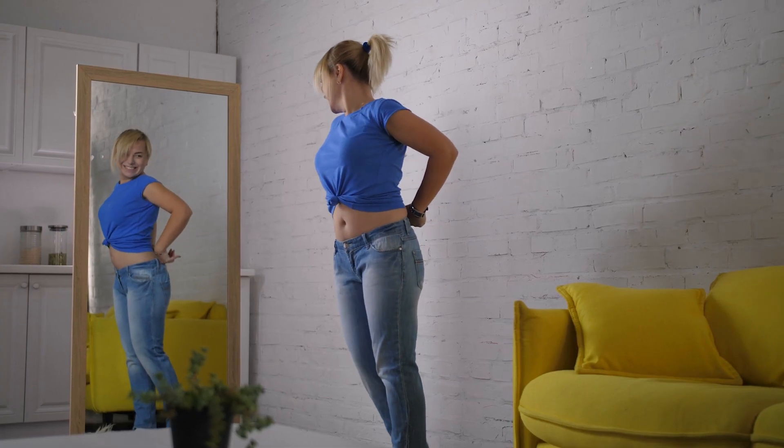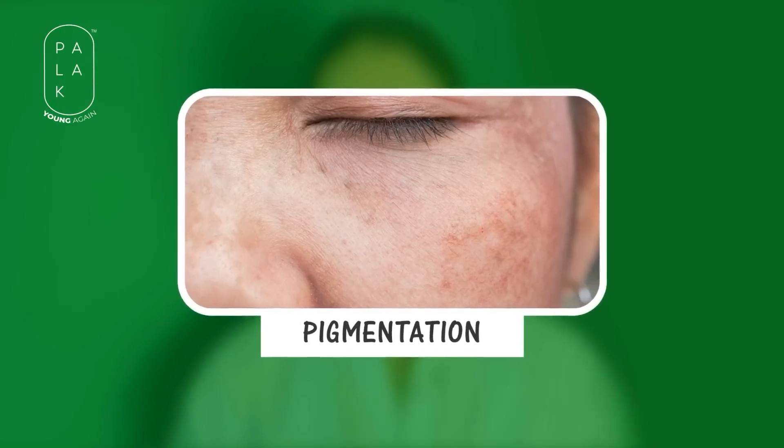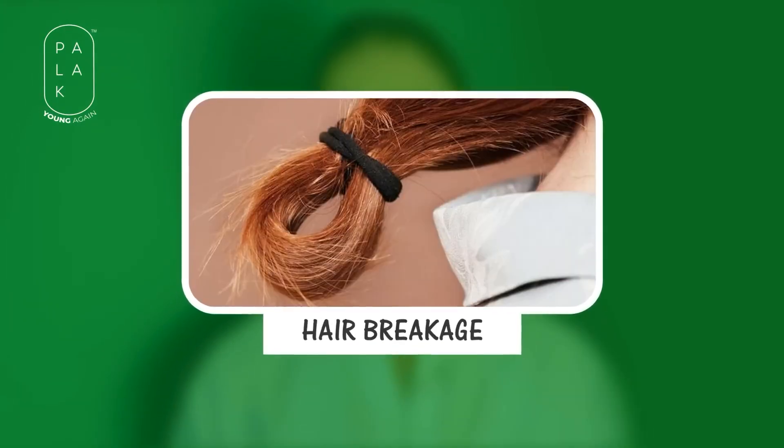Not only will you witness weight loss, you will also start reversing multiple health issues like tiredness, pigmentation, dark circles under the eyes, and hair breakage.